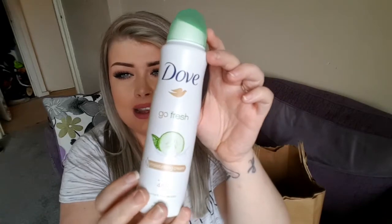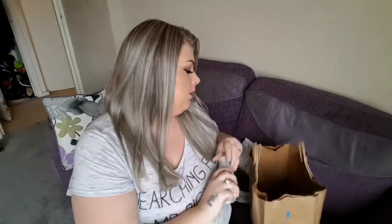Next we went to Boots. I got some deodorant — this is my favorite. It's cucumber and green tea scented, zero alcohol antiperspirant. The smell is so refreshing, I just love it, so I had to get some more.